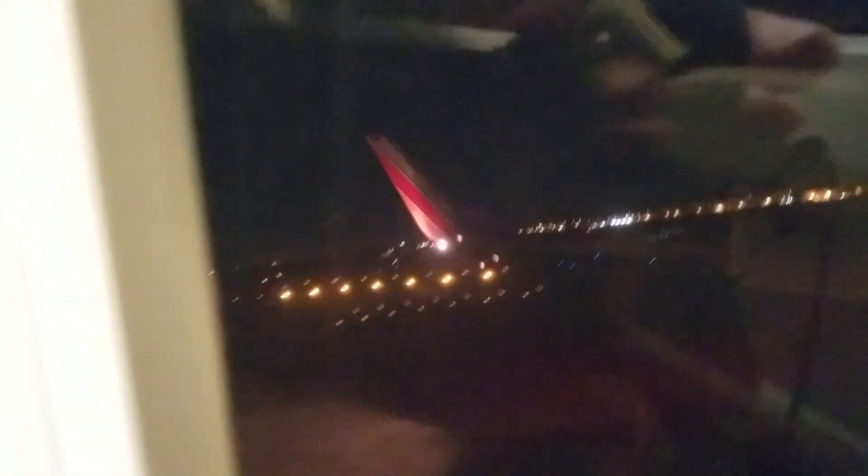If you are traveling with children or anyone needing special assistance, put on your mask first. Thank you for your attention. Enjoy this very short one-hour flight to Los Angeles. Welcome aboard Southwest Airlines.